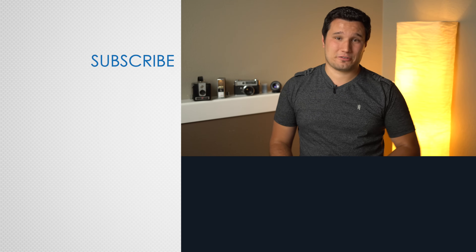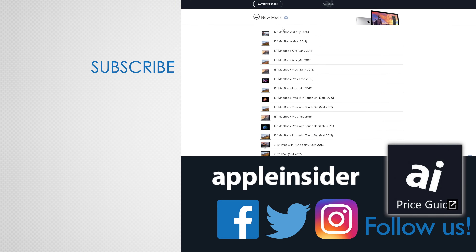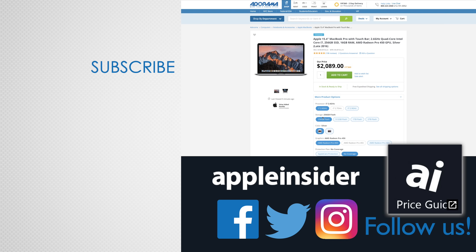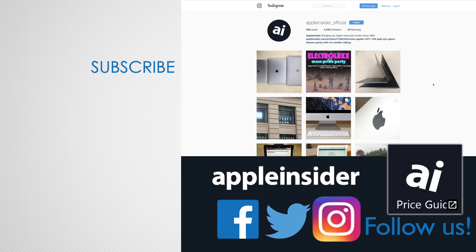Let us know your thoughts on the iPhone SE 2 gaining Face ID in the comment section below. If you enjoyed this video, like it and hit that subscribe button. Also check out our price guide which makes it extremely easy to find the best deals on Apple products, updated daily. Be sure to follow us on social media and we'll see you in the next video.